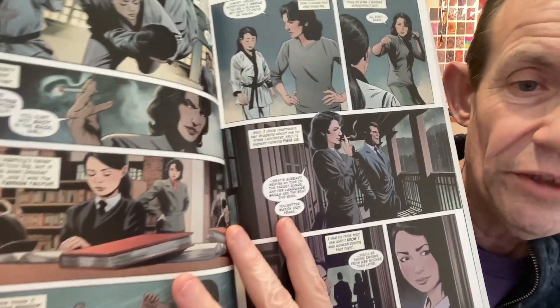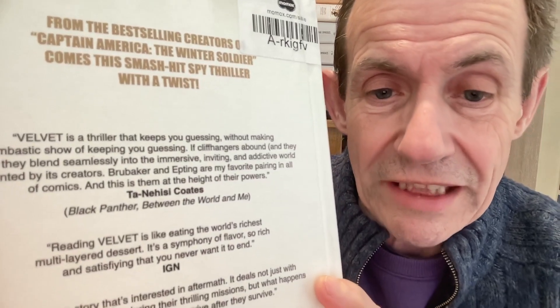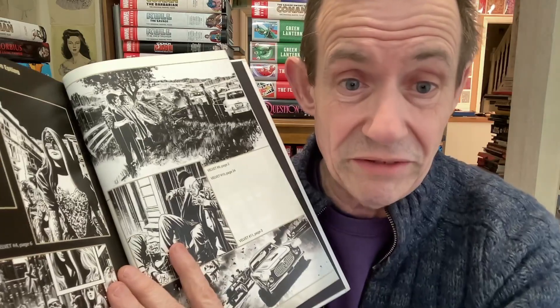You've got all the various characters and you can see the style of artwork all the way through. 'The thriller will keep you guessing without making a bombastic show of keeping you guessing — cliffhangers abound.' Spies abound. It's got not actually a huge amount of extras at the back — a few bits, some Velvet 1 variant covers. But I didn't buy the comic books of this, so I don't know if there were extras in those. With a lot of Ed Brubaker ones there are generally always extras in the back. I've got a couple of issues of Velvet in comic form — they often turn up in the bargain bin, which is sadly the case, because they're really brilliant comics.